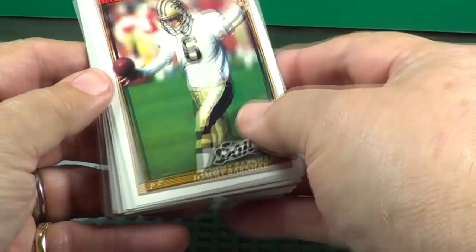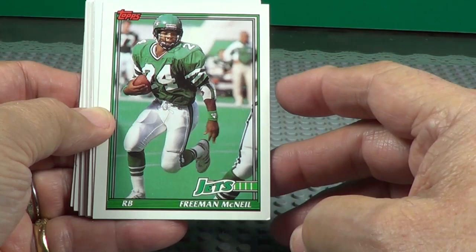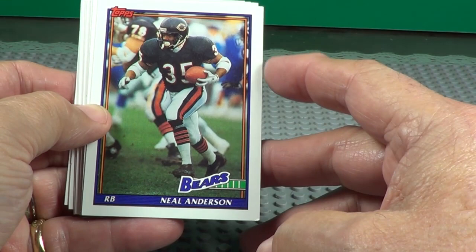Tommy Barnhart, punter. Chip Lohmiller — one of your great kickers. Freeman McNeil. Neil Anderson. Getting some pretty good cards in this pack, aren't we?